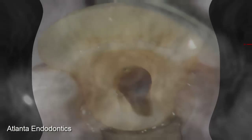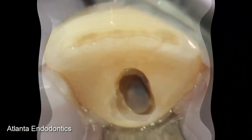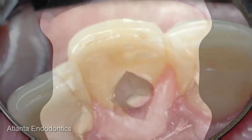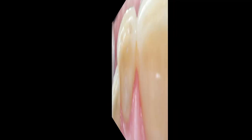Once we're confident that the infection and the resorption process has abated, we begin to seal the inside of the tooth and the resorption defect with a bioceramic mineral trioxide aggregate containing cement that's condensed vertically into the resorption defect, which is followed up with a composite resin filling.